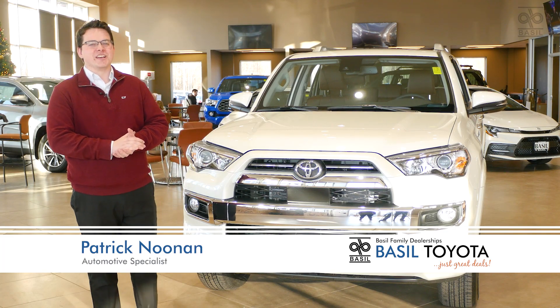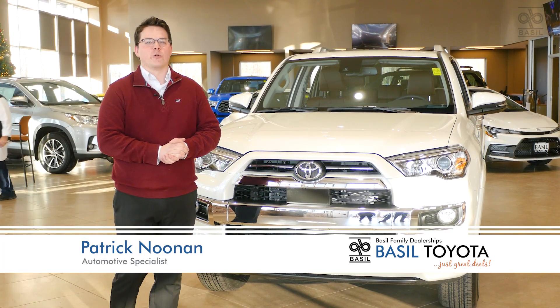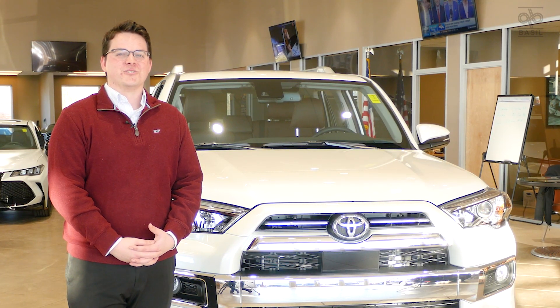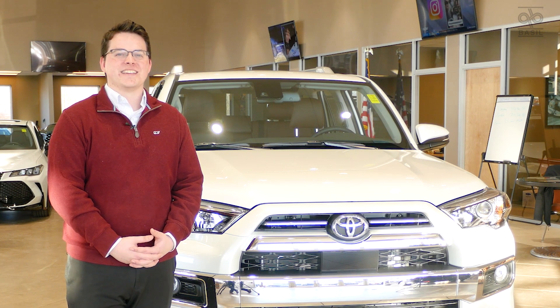Hey guys, it's Patrick over at Basel Toyota, and today we're looking at a 2020 Toyota 4Runner. The 2020 4Runner has gone through some technological advancements that have finally taken place this year.